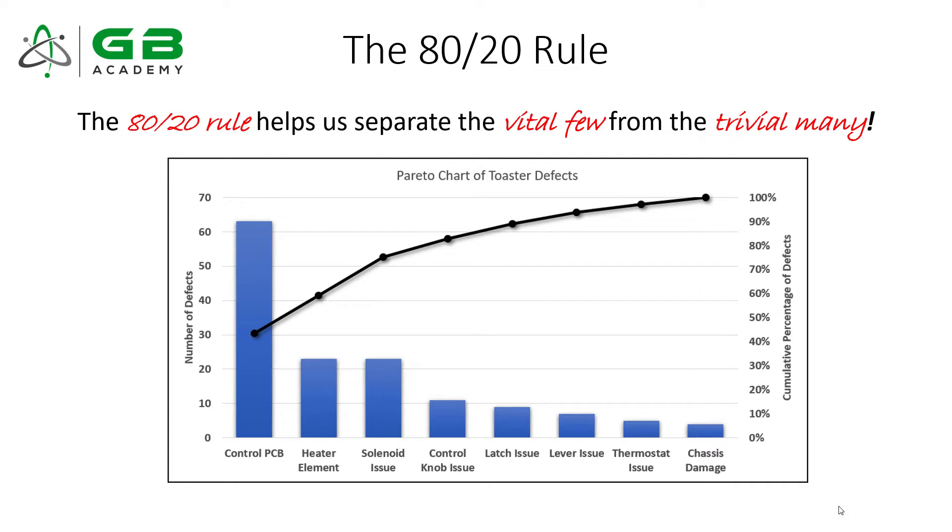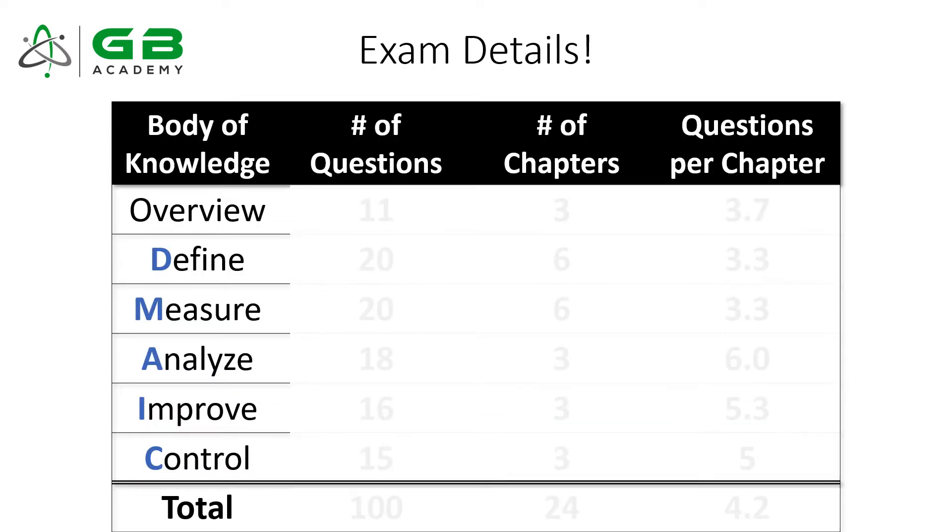I want to frame this whole conversation around the idea of the 80-20 rule. This was popularized by Joseph Juran, who taught that in many situations in life there are often a vital few things that drive the biggest portion of an outcome. For you, that's the number of questions on the exam and being successful on exam day. The Greenbelt body of knowledge has this 80-20 rule — there are vital few topics you absolutely have to know to be successful.